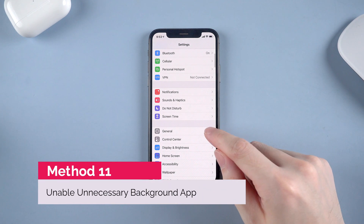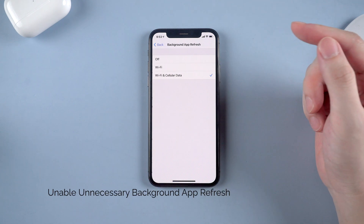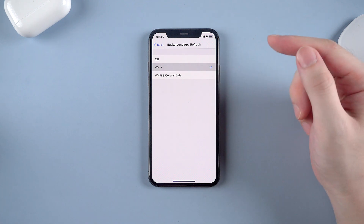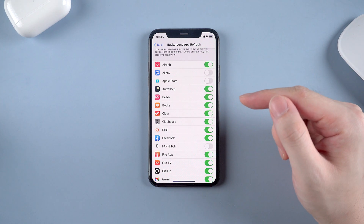Next, go to General and tap Background App Refresh. You can turn Background App Refresh off to preserve battery life, or just choose Wi-Fi without cellular data. You can also decide which apps are allowed to refresh in the background or not.